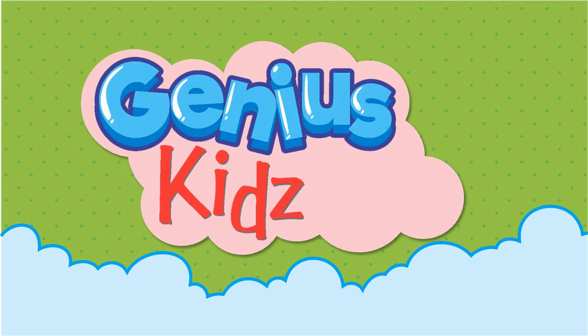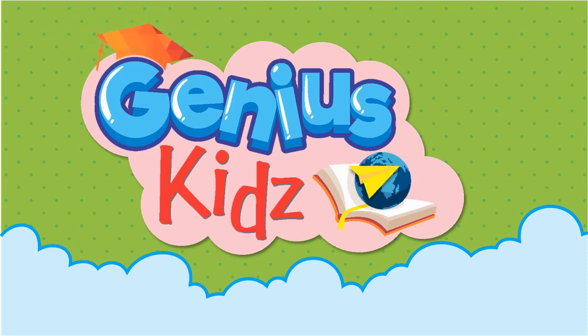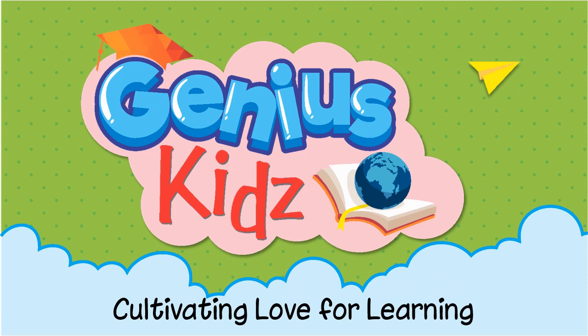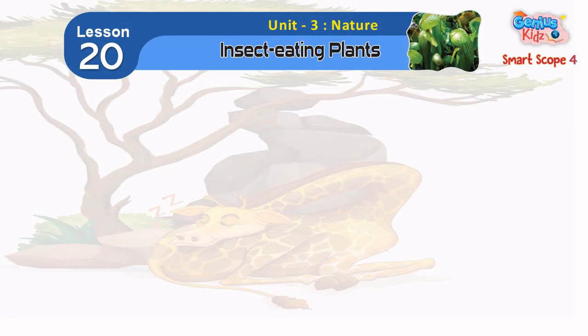Genius Kids — Cultivating Love for Learning. Lesson 20: Insect-Eating Plants.